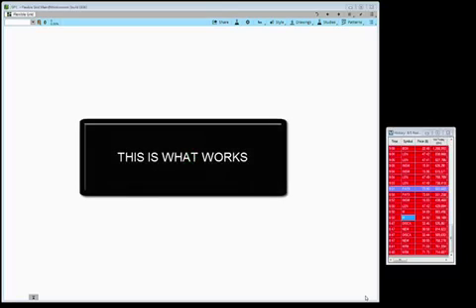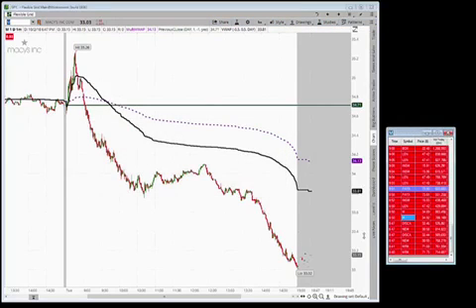What's going on everyone, this is Yuri from HitTheBid. I wanted to put together a quick video of our trades — called 'This Is What Works.' Today our trades of the day were Macy's.